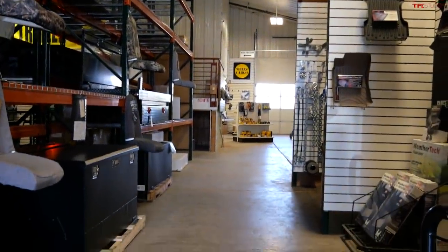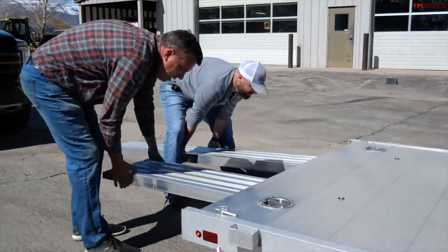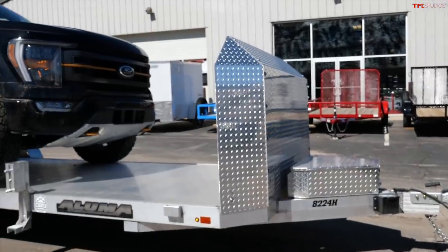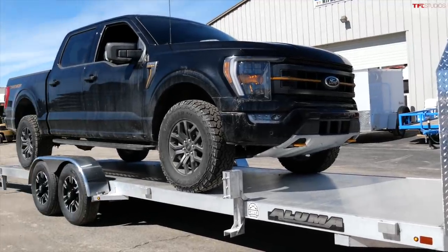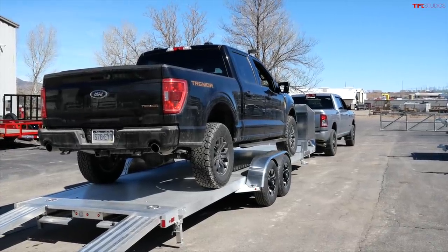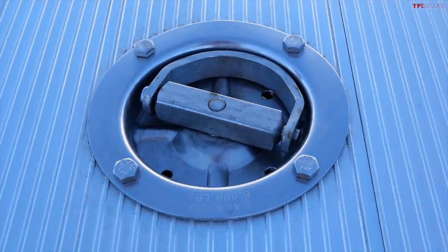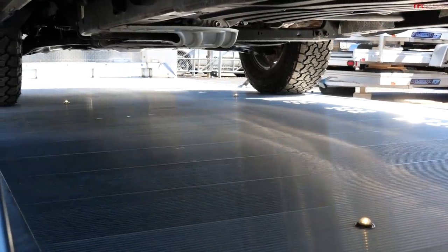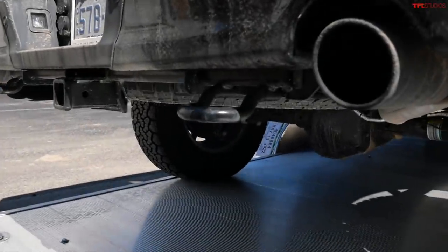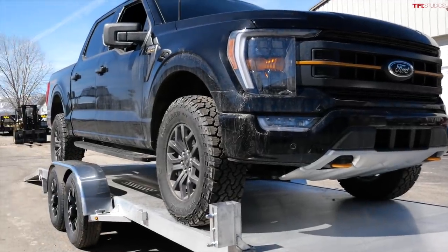We're going to do a demo and load a brand-new F-150 Tremor onto the trailer. This truck weighs 5,300 pounds, with the majority of the weight right over the axles. You don't want to go too far forward because then you're adding too much tongue weight. You want to make sure you've got proper tow straps rated for the weight, and four points of contact on the vehicle to the trailer to ensure nothing shifts or moves.